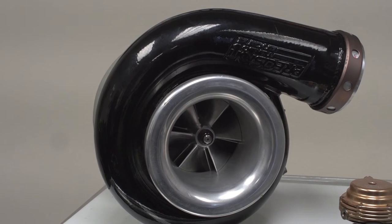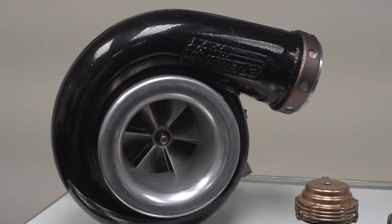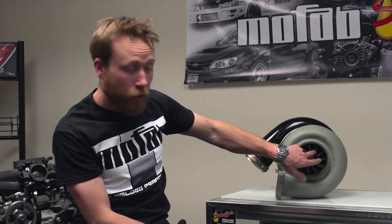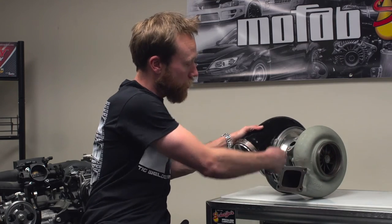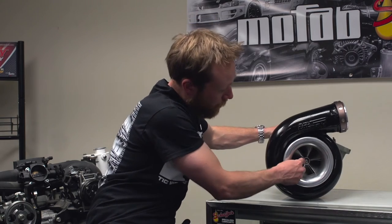A turbocharger is basically a device that harnesses otherwise wasted energy that would normally just go out the exhaust. Exhaust gases enter the turbine housing, hit the turbine wheel, and spin the turbine wheel up. There's a shaft running through the unit, and then it goes through on that same shaft to the compressor side.